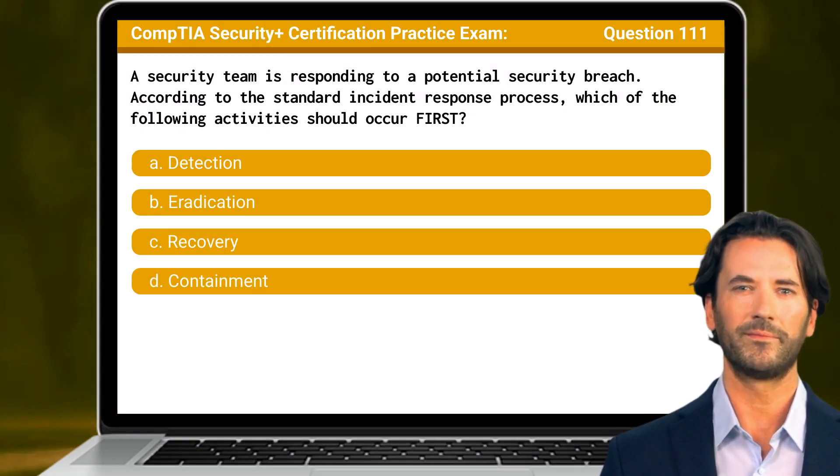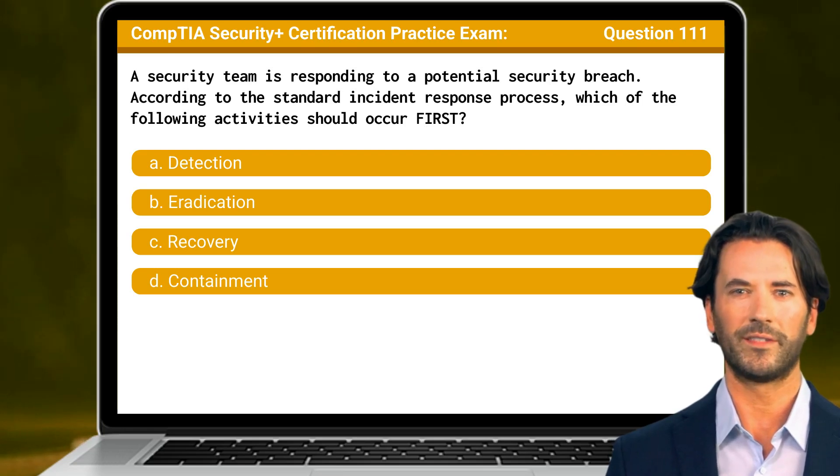Question 111. A security team is responding to a potential security breach. According to the standard incident response process, which of the following activities should occur first?